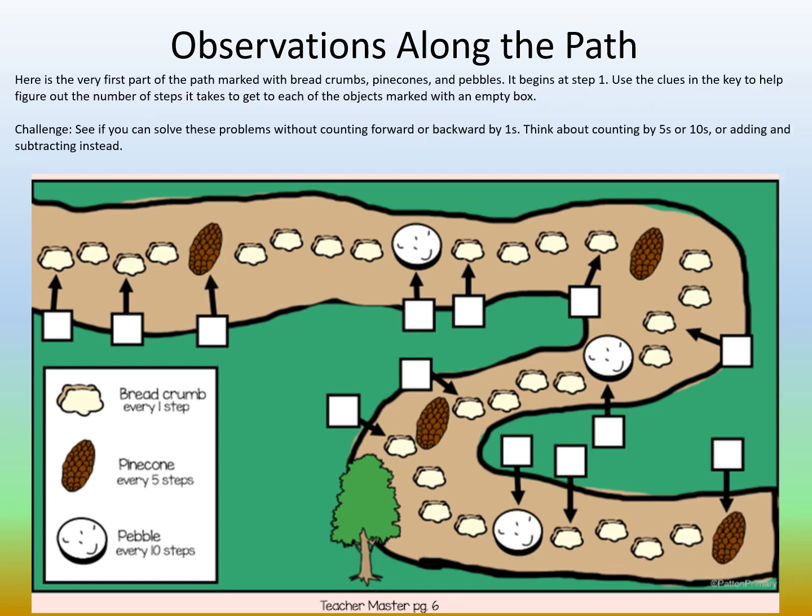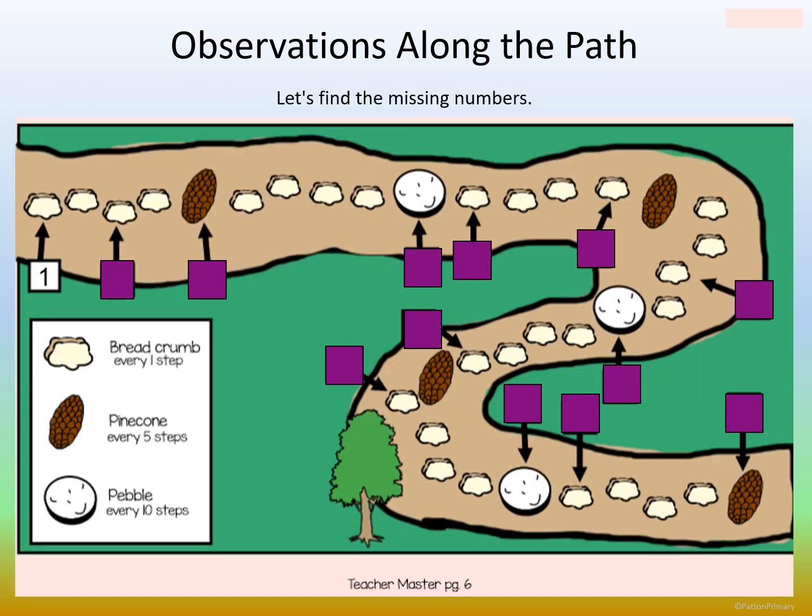Observations along the path. Here is the very first path marked with breadcrumbs, pinecones, and pebbles. It begins at step one. Use the clues in the key to help figure out the number of steps it takes to get to each of the objects marked with an empty box. Challenge: see if you can solve the problems without counting forward or backwards by ones. Think about counting by fives or tens or adding and subtracting. We already know the first box is a one. What do you think the second box is? Jesus, you think the second box is a three because you just counted on? Good strategy. It's the beginning of the path, so that would probably be the most efficient way to get there. Three.